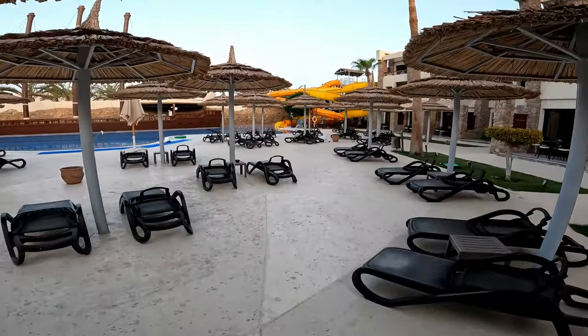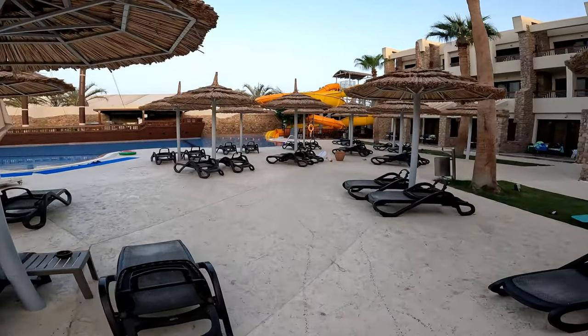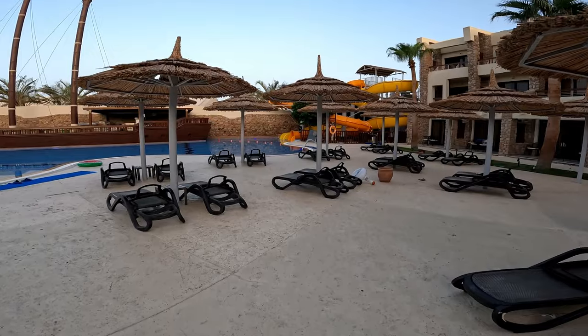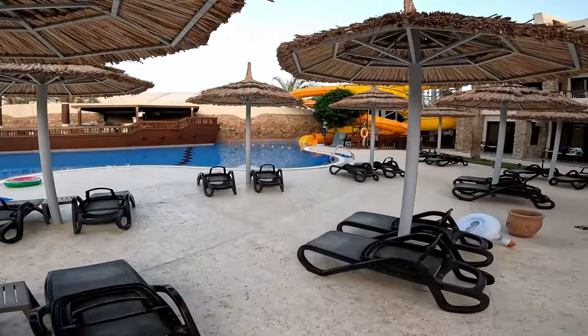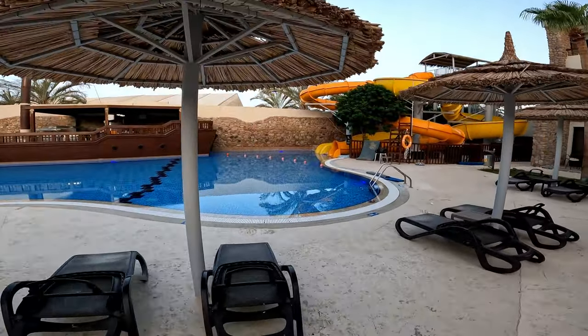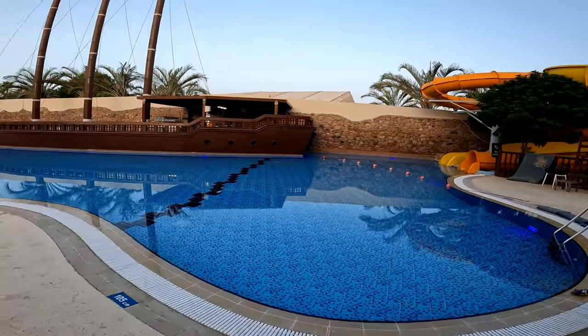Directly in front of me there are a few water slides. We haven't tried them yet — I'm on the final day right now, so I'll keep you updated. But they look great, and of course there's a kids pool and another bar.